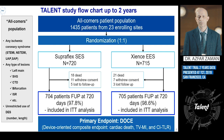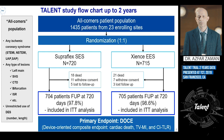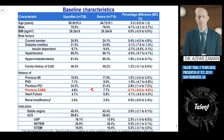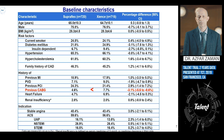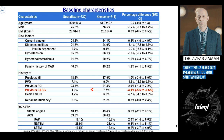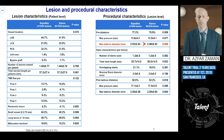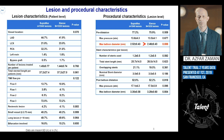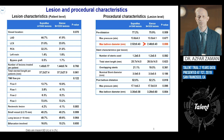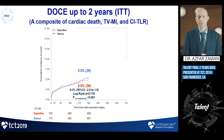The primary endpoint was the device-oriented composite endpoint comprising cardiac death, target vessel MI, and clinically-indicated target lesion revascularization. As expected from a randomized study, most clinical characteristics were matched. One difference by chance was that 7.7% of patients in the Xience arm had previous CABG. Lesion characteristics were also matched, though the maximum balloon diameter for post-dilation was slightly higher in the Supraflex arm — 2.52mm versus 2.46mm — possibly reflecting greater operator familiarity with the Xience stent.